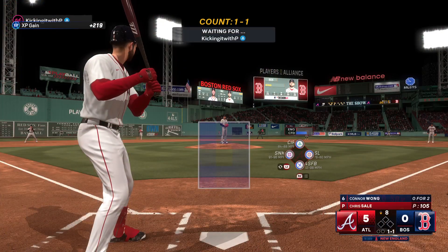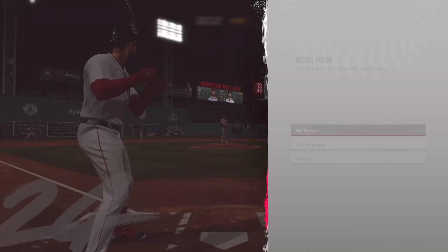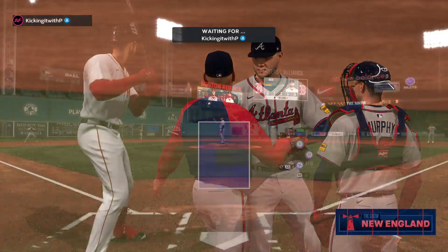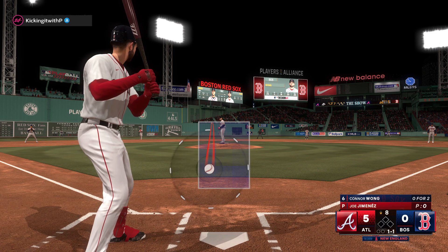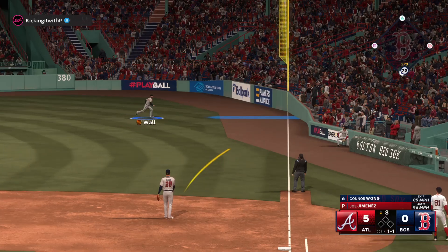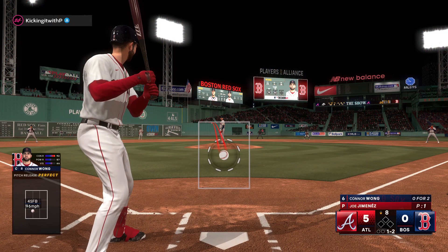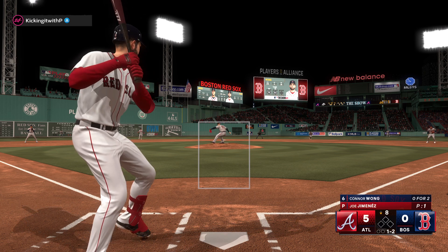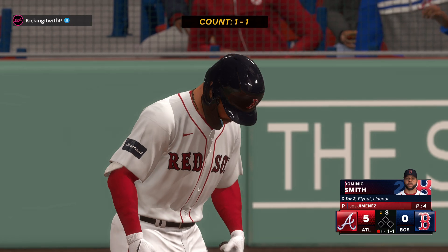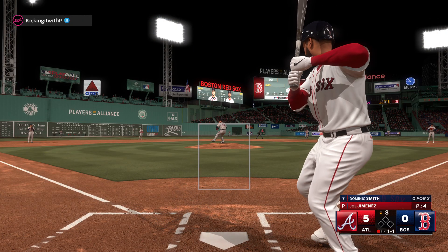We're back — digging in, Connor Wong the catcher. New pitcher for the Braves, Joe Jimenez. He can get a right-hander out but is in position to face a couple — way to the corner, foul. Down on strikes he goes, one away. Up next, Dominic Smith — one down, bases empty.